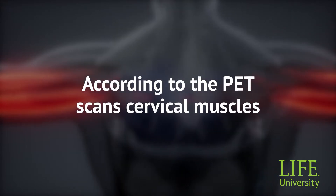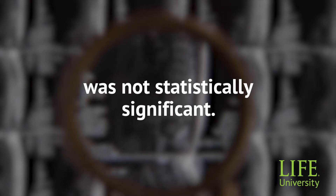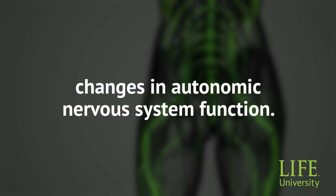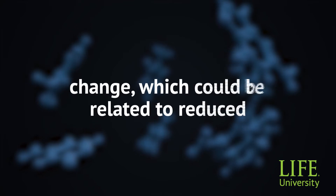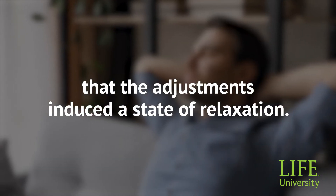According to the PET scans, cervical muscles showed a trend toward reduced metabolism after adjustment. Although the change was not statistically significant, salivary amylase levels were significantly decreased, indicating changes in autonomic nervous system function. Cervical muscle tension was reduced, and pain scores all showed a decrease. This shows overall that there was metabolic change, which could be related to reduced sympathetic nerve activity, suggesting that the adjustments induced a state of relaxation.